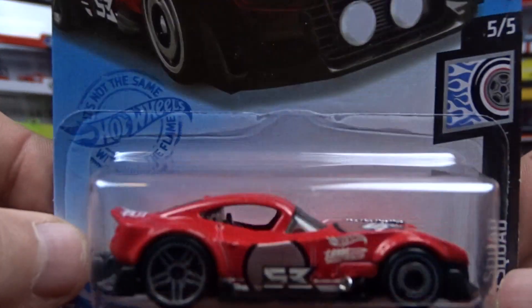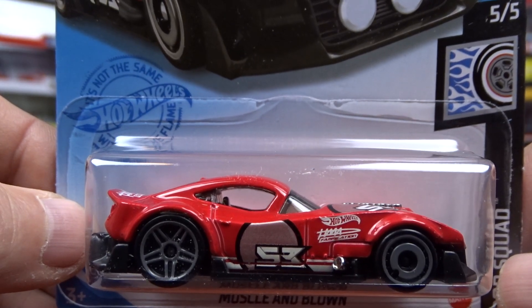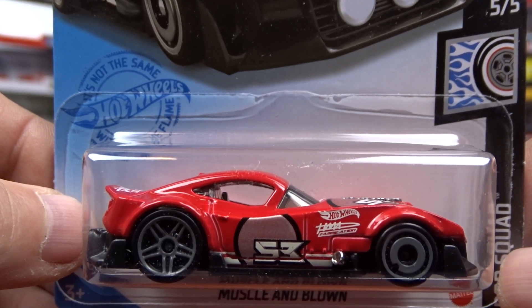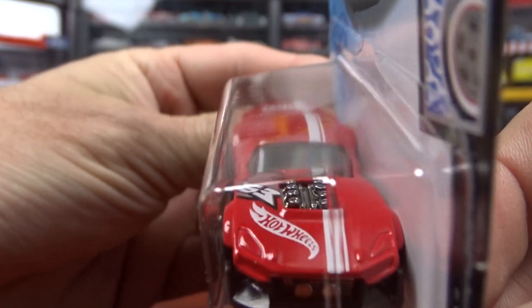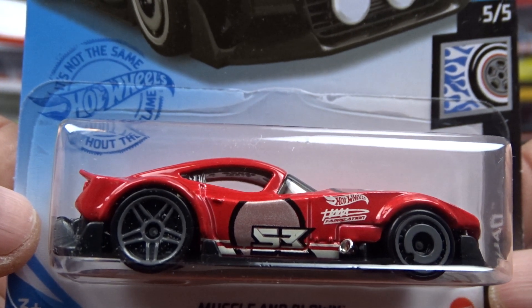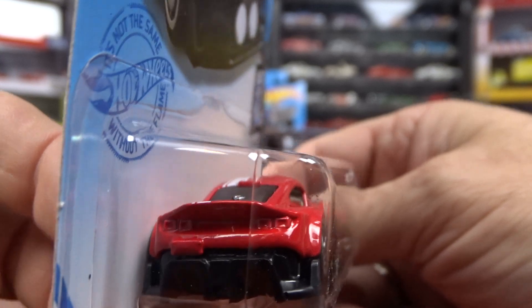And I got this Muscle and Blown. The last one I got was in gray, this one is in red. It doesn't look bad in red — it looks pretty good actually. Not a bad looking machine at all. It's pretty nice.